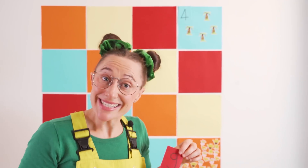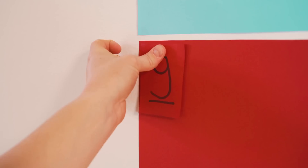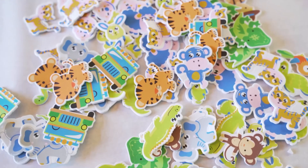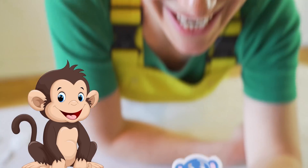It's the number nine! Let's stick it on the board! For the number nine, I really want to do the monkey! Let's stick them on!